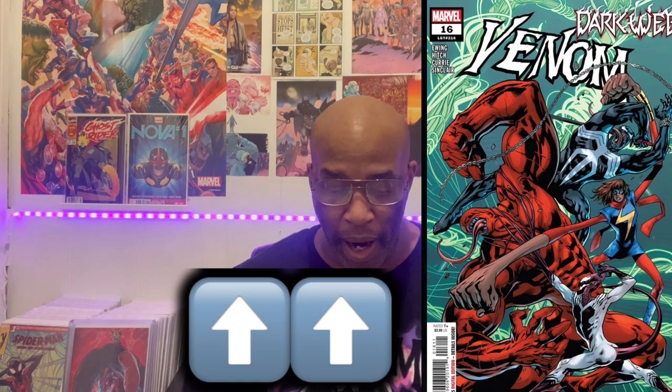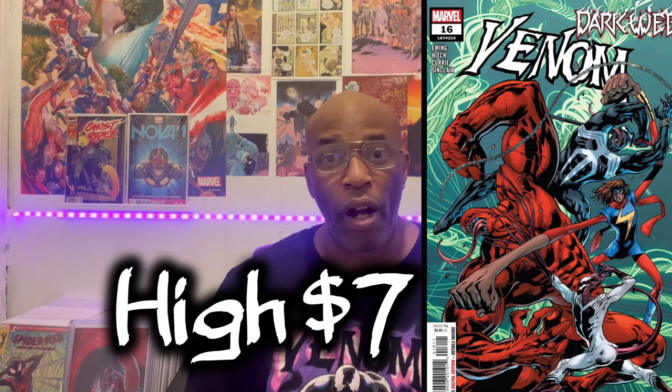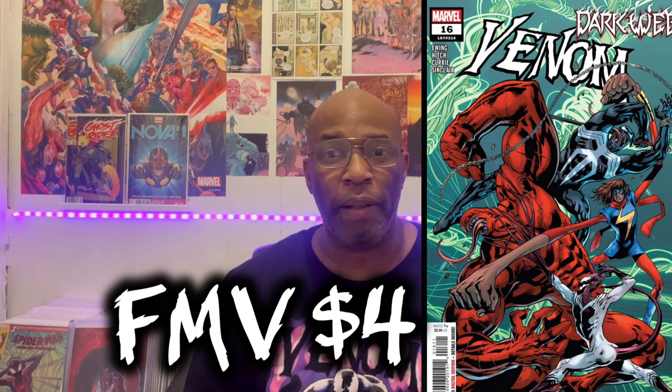The cover art is by Brian Hitch, which is dope in itself. The last recorded sale for this book was $4 — a perfect low price point for buy-in. There was a high sell of $7, but fair market value has this book resting at $4 for a near-mint copy in raw condition. It's all about getting this book at the perfect price point.